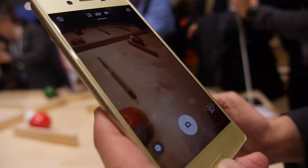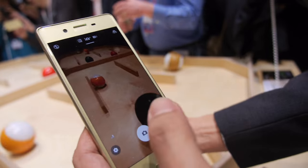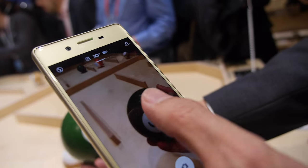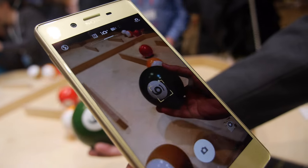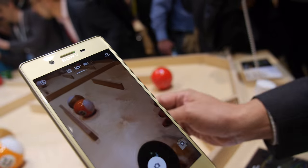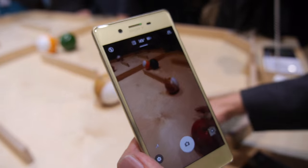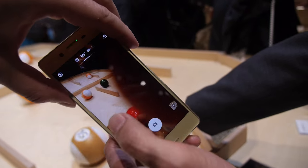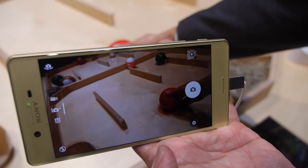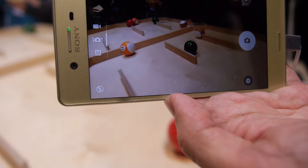The Xperia X has a very special camera with a fast autofocus. The predictive hybrid autofocus remembers the color of the object to just keep the focus. It tracks subjects and keeps the focus automatically.